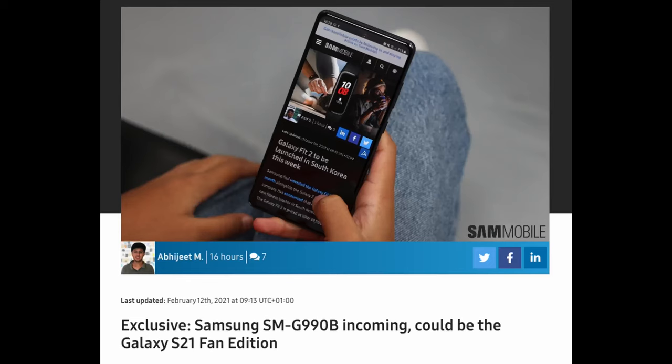Let's talk about the Galaxy S21 Fan Edition. It looks like Sam Mobile has a slight exclusive here. The headline reads: exclusive Samsung SMG 990B incoming — could be the Galaxy S21 Fan Edition.